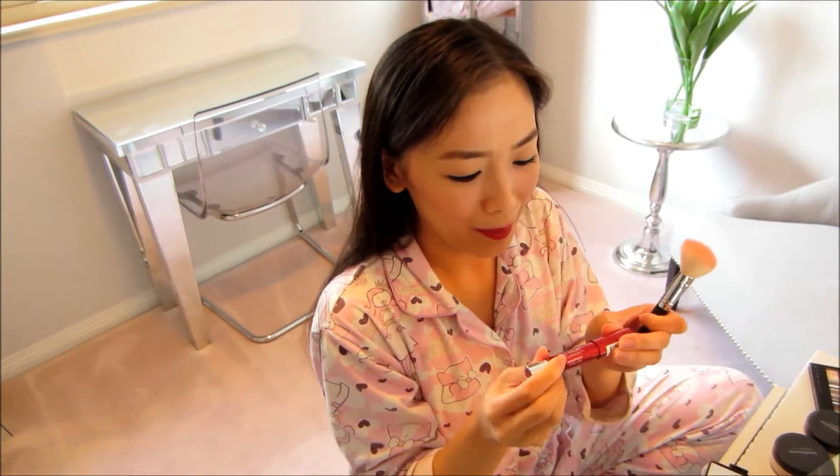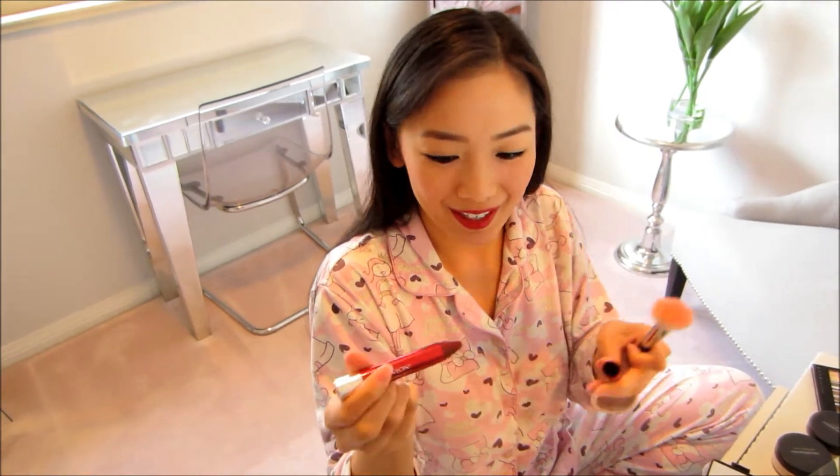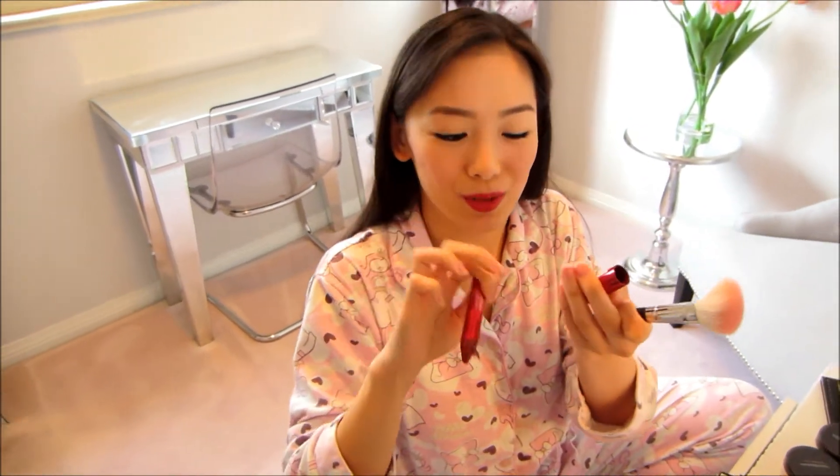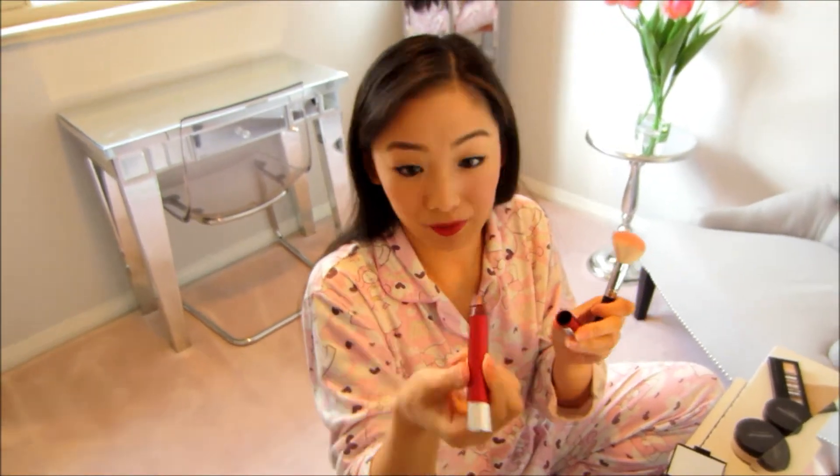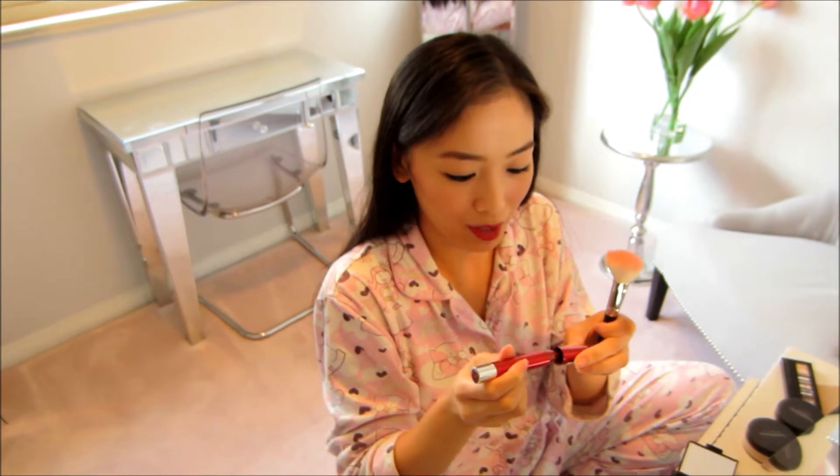I do recommend you guys go out and try this. And when I apply it, it smells like peppermint - like that candy that's sort of red and white. Can you smell it? Yeah, it does smell like peppermint, it smells like candy. So that's what it smells like - well, this shade anyway. I'm not too sure about the other shades, but yes, do go and try it. It's really pretty.